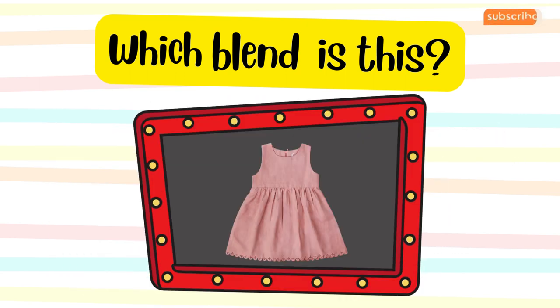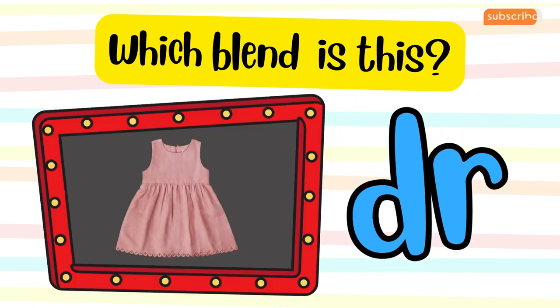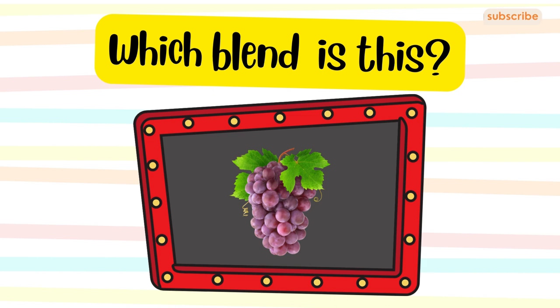The word is dress. Which blend does it belong to? The word is grapes. Which blend does it belong to?